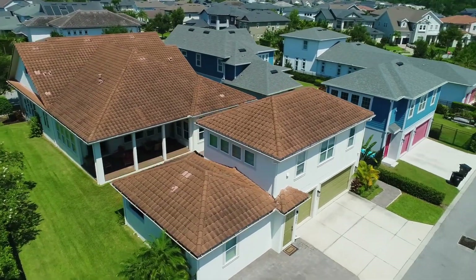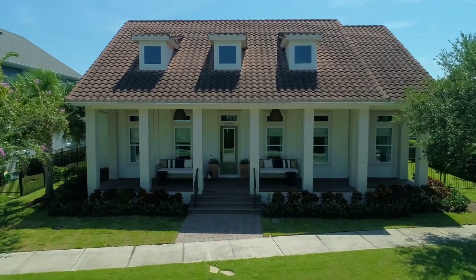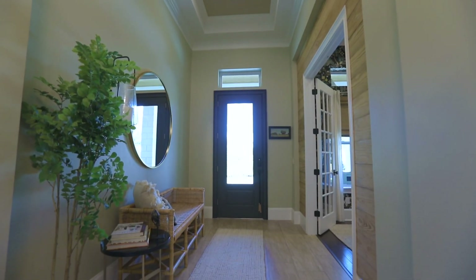The expansive front porch invites you to unwind and embrace nature's beauty. Inside, the grandeur of 14-foot ceilings creates an expansive and airy ambiance, setting the stage for elegance.